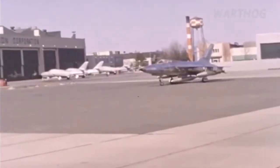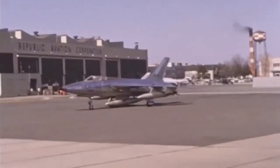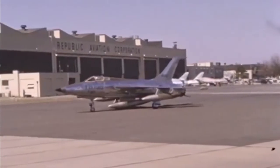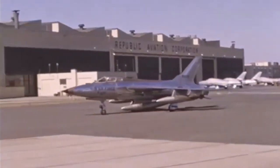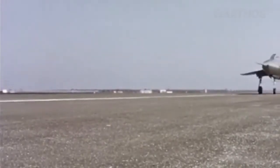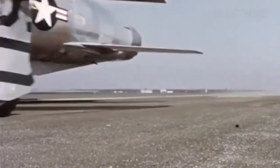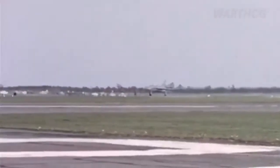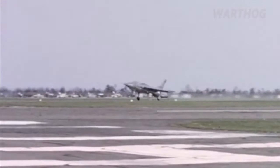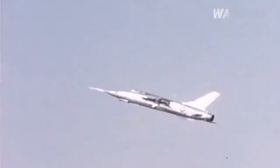Republic proposed an aircraft that could fly 2,600 miles per hour — faster than three times the speed of sound — to an altitude of 80,000 feet. For the early 1950s, when subsonic F-86s and MiG-15s were dogfighting over Korea at speeds of a torpid few hundred miles per hour, the XF-103 would have seemed more rocket than airplane.